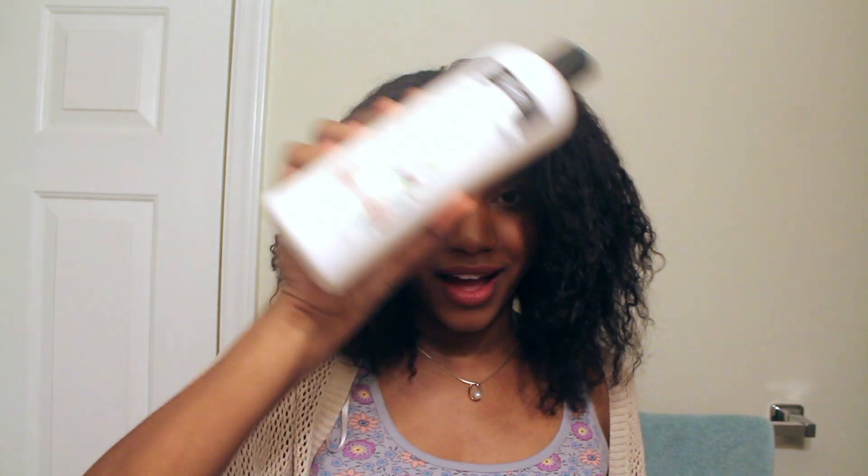Okay guys, that is the end of my mini review of the TRESemmé Botanique Nourish and Replenish conditioner with coconut milk and aloe vera. I hope you enjoyed it! If you've tried it, comment below and let me know how you use it — as a co-wash, a deep conditioner, or a leave-in. Do you love it? Let me know below. If you haven't tried it, go out and try it. I think it'll be a great addition to any hair care regimen.